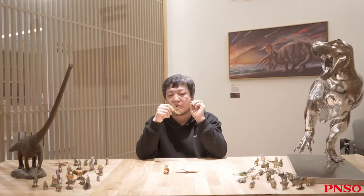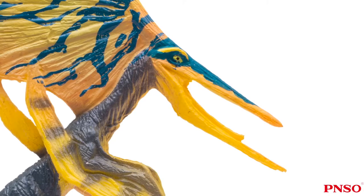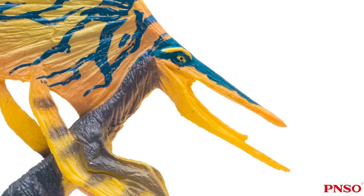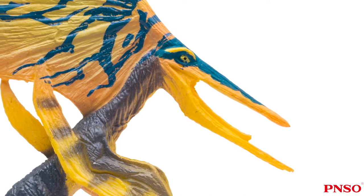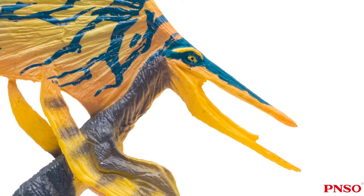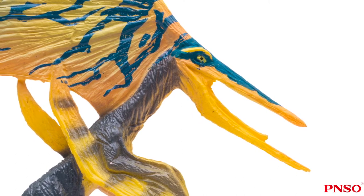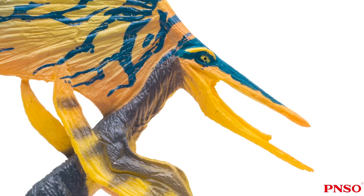Animals that rely on sight to catch fish in the sea generally require good vision, so pterosaurs were likely to be active during the day, and no pterosaurs were active at night. We can see that its face had a notable feature: the lower jaw was longer than the upper jaw, which was a bit like marine animals.